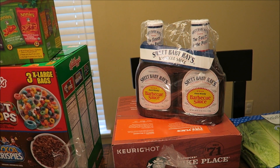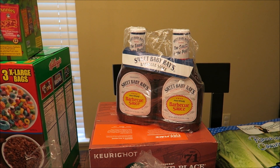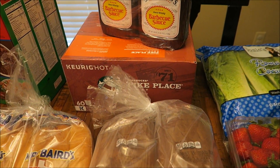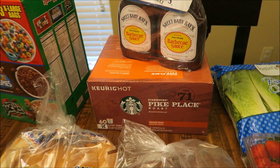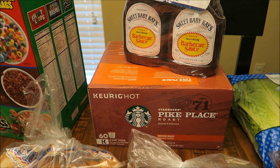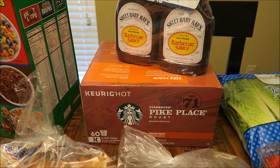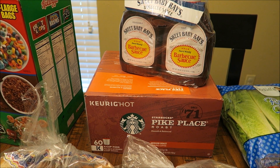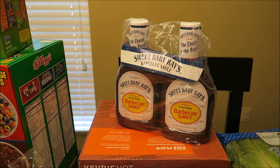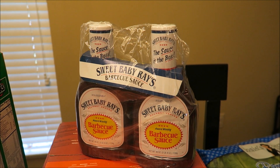Over here we got some Sweet Baby Ray's barbecue sauce. On my meal plan I'm going to be making some pulled pork — I was going to get a pork butt but we couldn't find it at Costco, so I'll pick that up at Walmart and make a big batch to freeze. The barbecue sauce was about $5.50, which works out to around $2.50 per 40-ounce bottle — a good deal. We also got some Starbucks Pike Place K-cups down here. This comes with 60 cups for $36, which isn't the best deal compared to Walmart's Great Value brand, but Matt swears by this flavor so we went ahead and grabbed it.